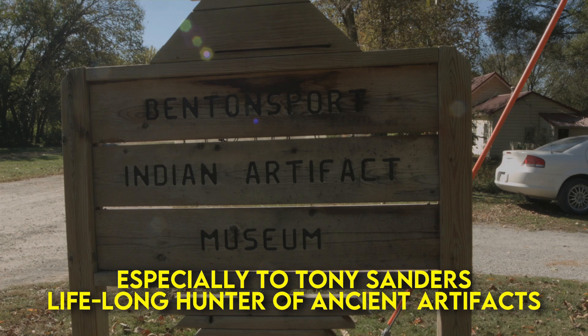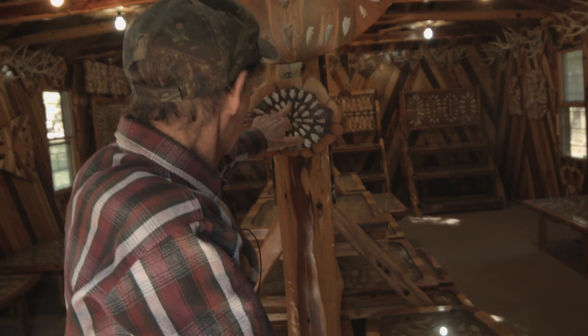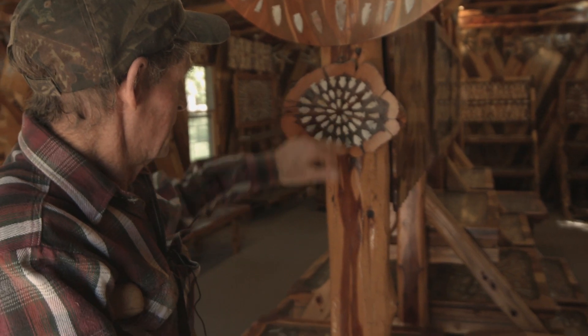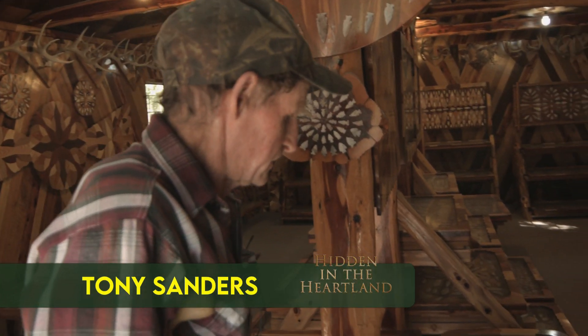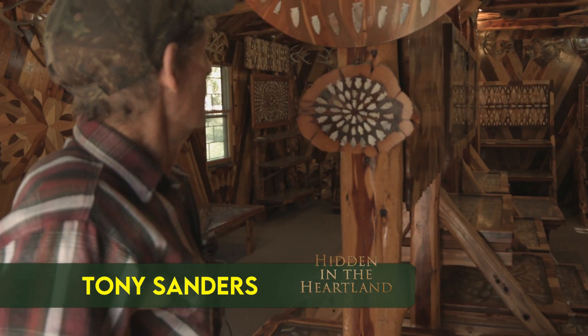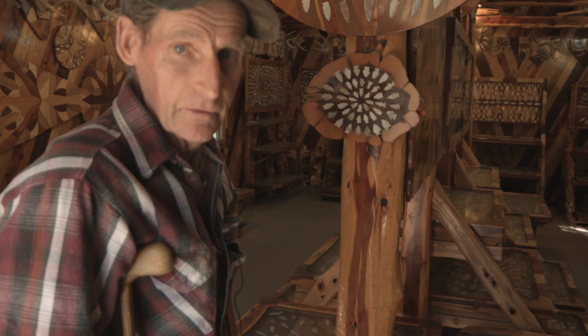I started hunting them. I found my first one when I was seven years old — found that arrowhead right there. I just found it in the creek when I was playing in the sand. Then after that, I started hunting them. After every rain, I was walking creeks. I've been doing it all my life.